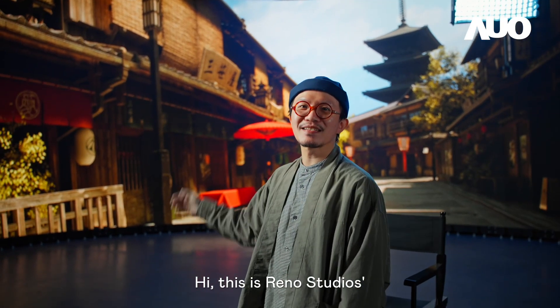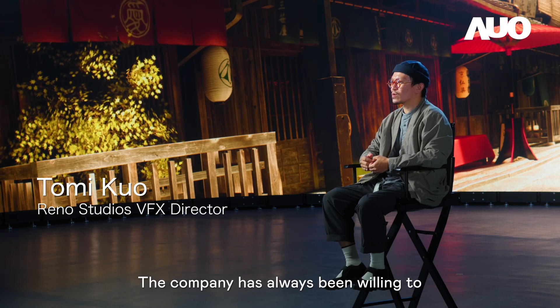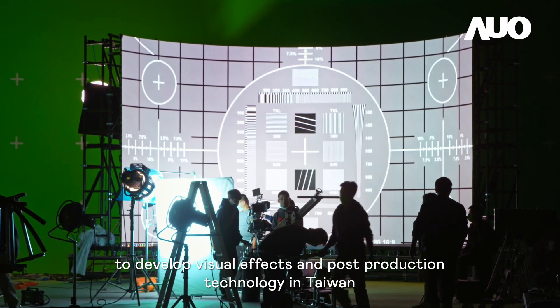Hi, this is Raynaud Studios' LED virtual production stage at CMPC Studio. It's been almost five years since Raynaud Studios was established. The company has always been willing to invest in new technology and resources to develop visual effects and post-production technology in Taiwan.